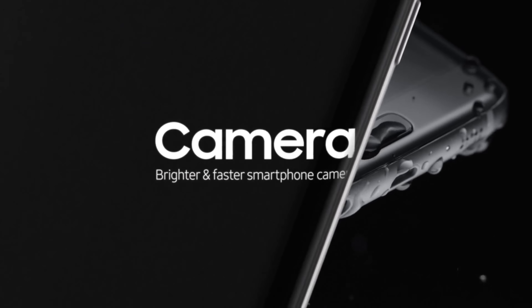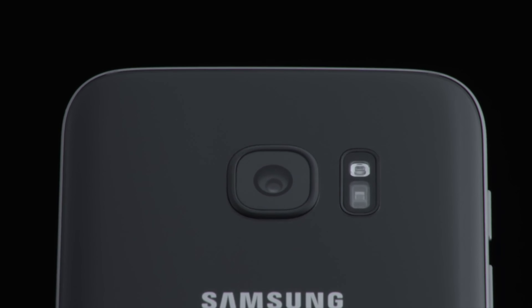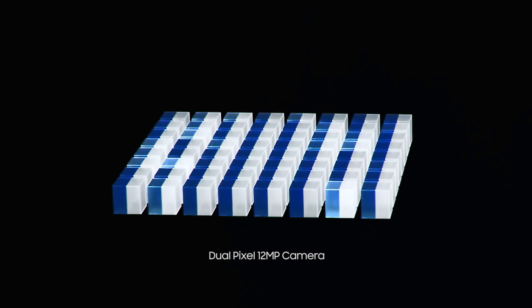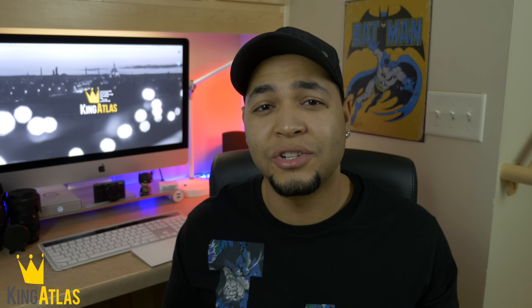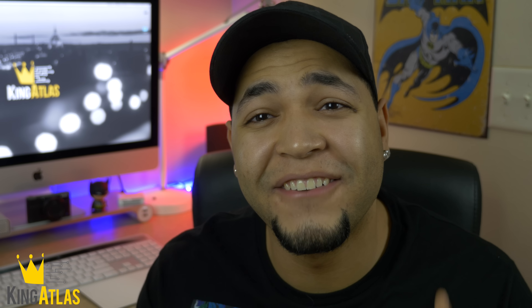Speaking of cameras, the S7 is going to be rocking a new 12 megapixel camera with dual pixel technology, and this thing is going to be a beast in low light situations. If you're wondering what dual pixel technology is, essentially it makes your already fast autofocus even faster.